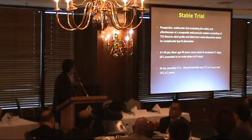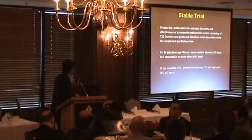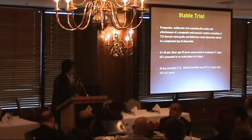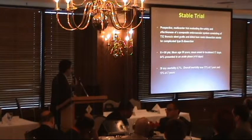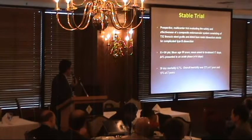This multi-center trial evaluated the efficacy of the device for patients with complicated type B dissections. There were nearly 90 patients in this trial, mean age was 59 years, and mean onset to treatment was 17 days.